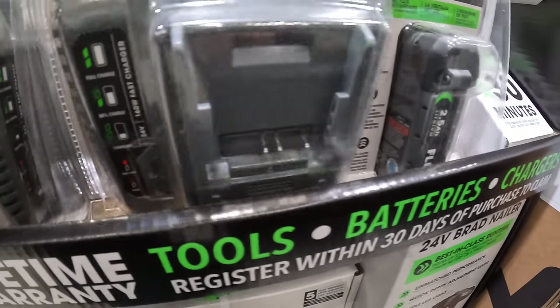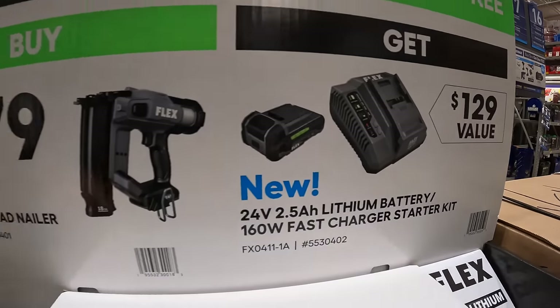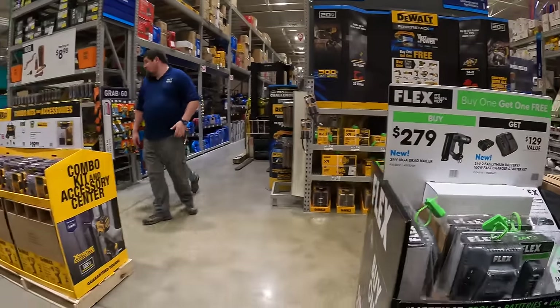So that is the kit right here — buy one get one free. New sales are coming.